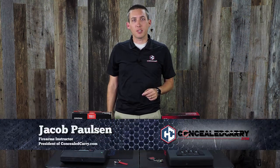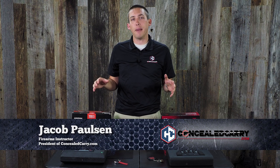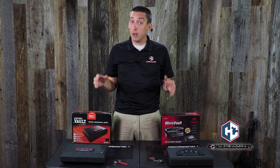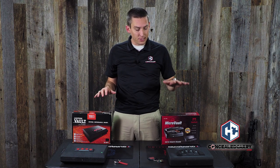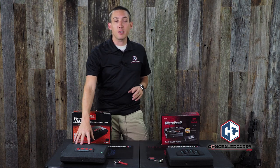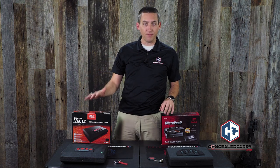Hi everyone, this is Jacob Paulson with concealedcarry.com. Today I want to do a little side-by-side, head-to-head matchup between two very popular, very well-known, and very reputable gun safe companies. What I have here today is the GunVault MicroVault Standard and the Sports Afield RV1, which is kind of their top-access comparable lightning vault.